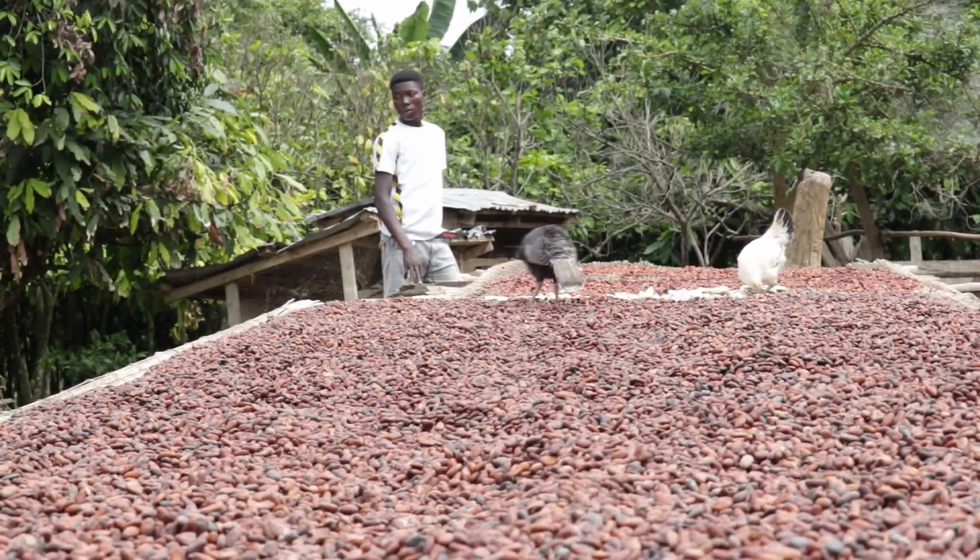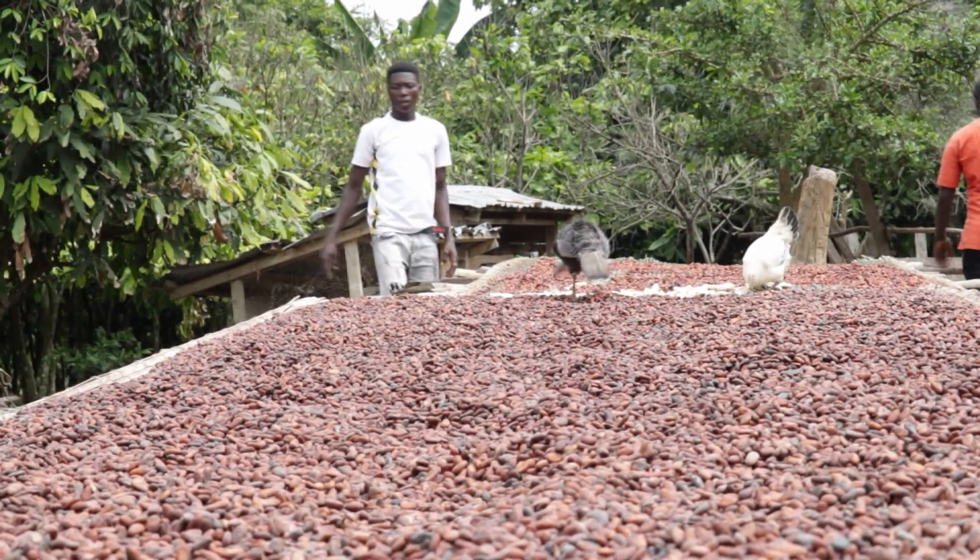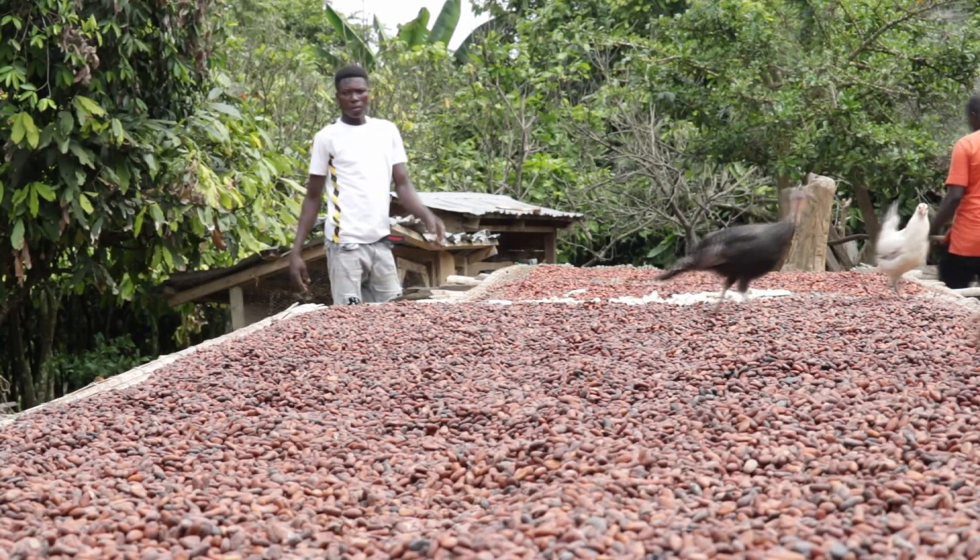Koko Aboe basically started with one of our team members who is a cocoa farmer himself. He told us about the stress and the plights that he goes through during the major cocoa season. There are a lot of cocoa pods that are harvested and they need about six or seven people to break like a ton of cocoa.